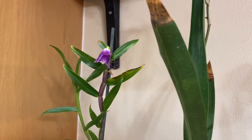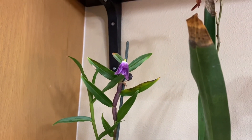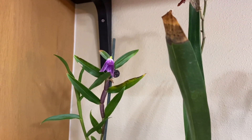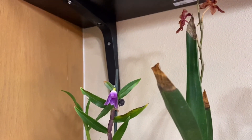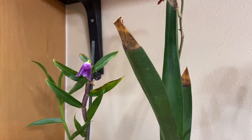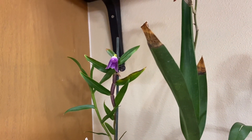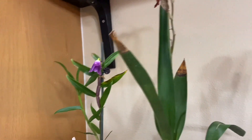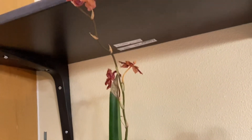My Victoria Regina Dendrobium is going away. I don't even know how long it was in open bloom when I got it, so it's totally expected. I need to do something about this because I don't like it in a pot. So most likely I'll mount it. Videos coming on this one too.